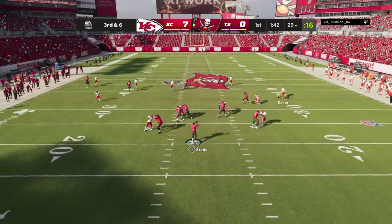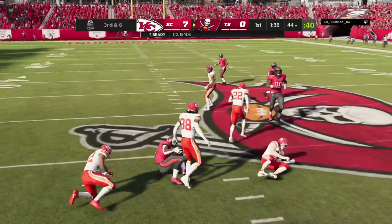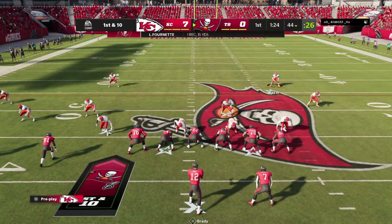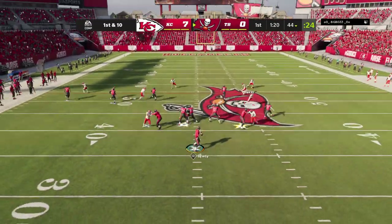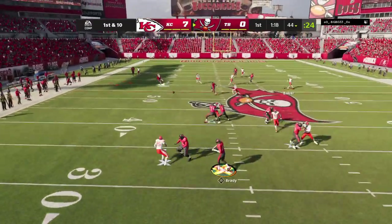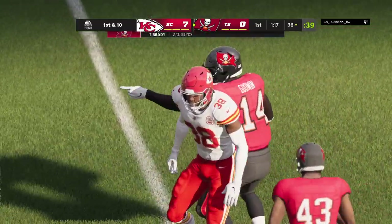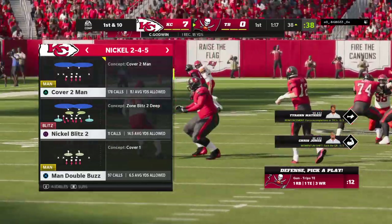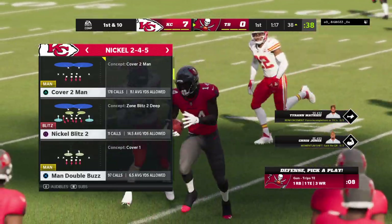Brady throwing on third down. A pass underneath for Fournette, and they'll get it up just short of the 45 at the 44 — 15 yards, and Tampa Bay picks up the first. Brady again, and that's complete. It's Chris Godwin, and he's going to be out of bounds but not before he takes it inside the 40.